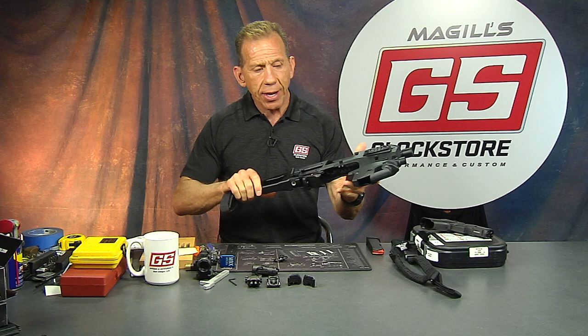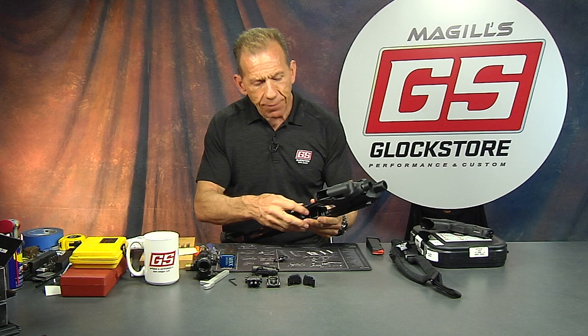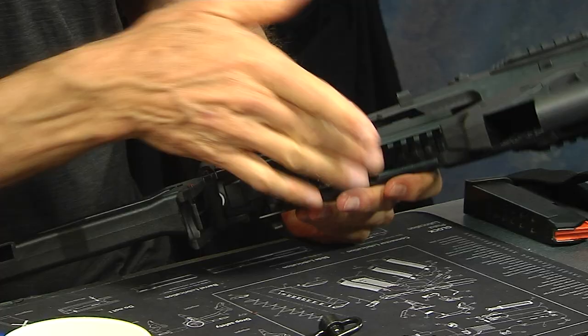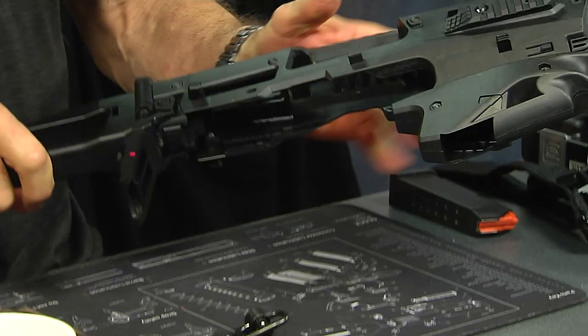We're going to talk about the new MCK2 today because I want to show you the features and a couple things that they did. Now Mikey Hartman is my friend, he's the CEO of the MCK company. When he put the first one out I said to him, hey Mike, I'm cutting my hand up all over the place — the original MCK, which was an improvement from the Roni, had super sharp edges. So what he did is he refined a lot of the parts and broke a lot of the edges.